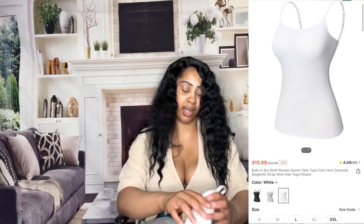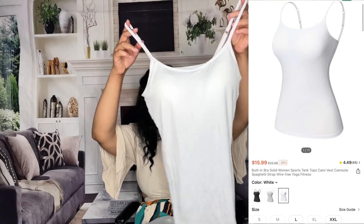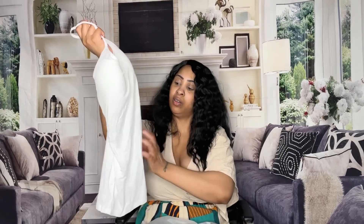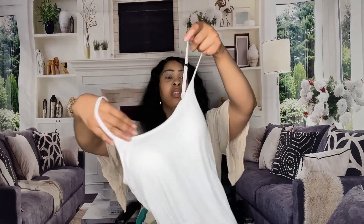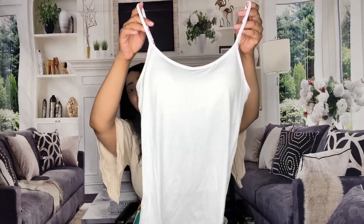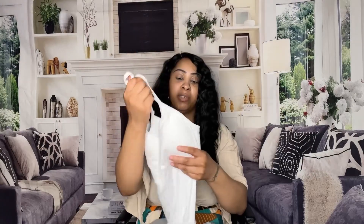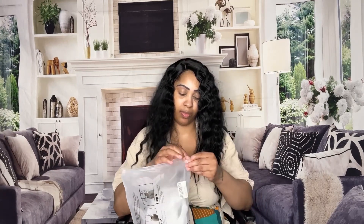The first item is just a basic plain spaghetti strap white bra tank top. The quality feels really really nice — it feels thick, it's breathable, it's adjustable, and it has a bra built inside with padding. They also have other colors. It's really good to have some of these type of shirts, especially for the summer. I plan on ordering some more of these.